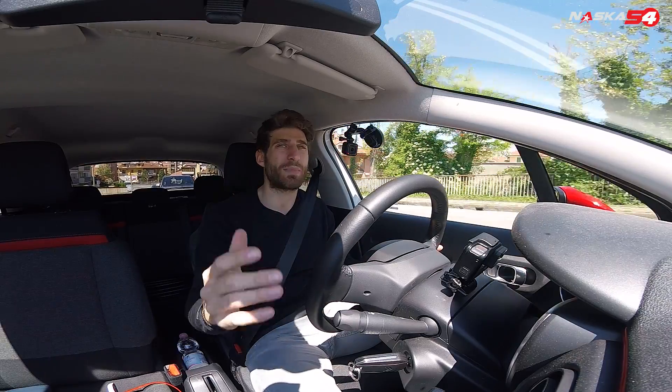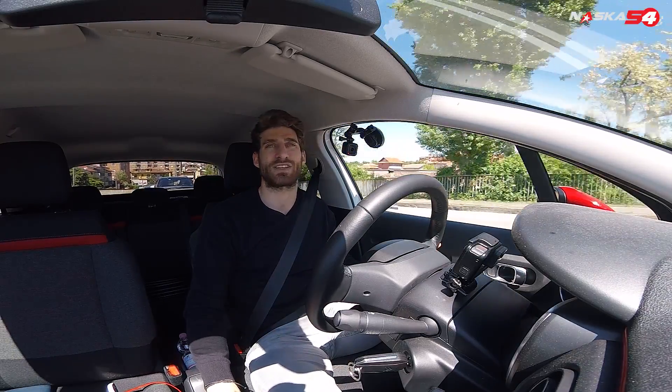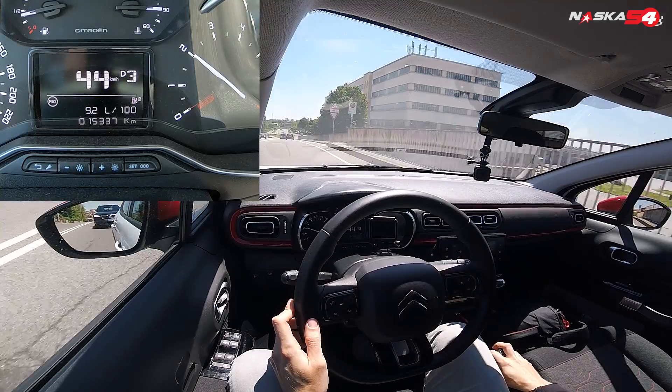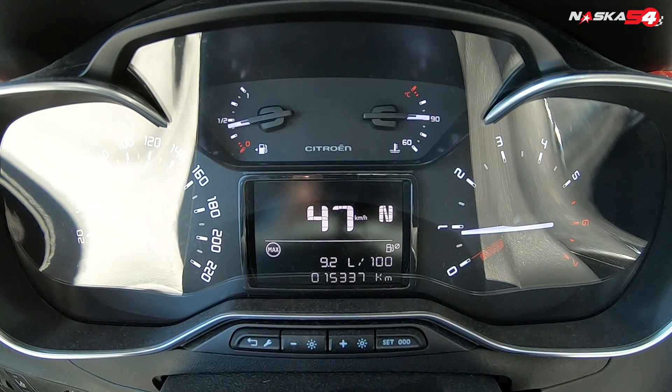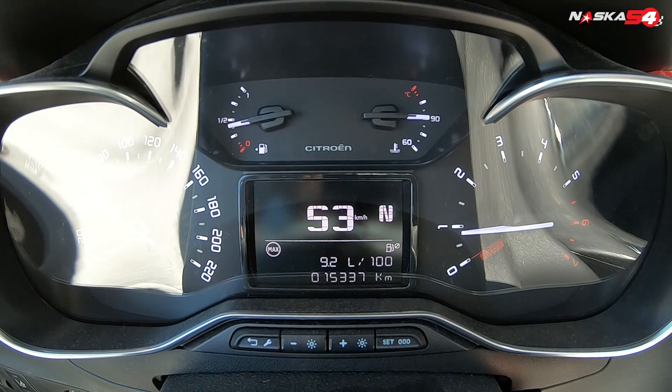On my car I have no clutch because I have an automatic gearbox, so I simulate the clutch by putting it in neutral. As you can see, as soon as I start going downhill in neutral, the car accelerates a lot, having no engine brake.